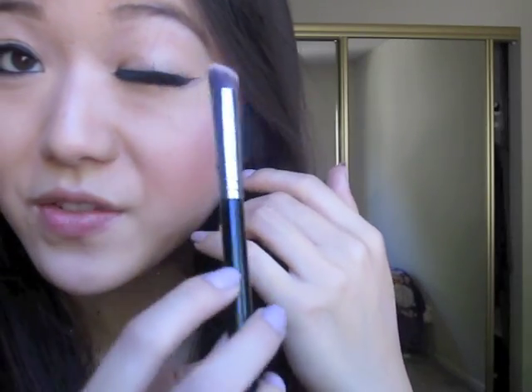I feel like this brush is a little bit big for Asian eyes to use for eyeshadow, but that's why I just use it for under-eye concealer instead. I think it's a great under-eye concealer brush.